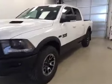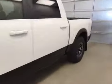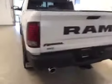This is stock number A51407, a 2015 Dodge Ram 1500 Crew Cab Rebel, four-wheel drive. Exterior color is white.